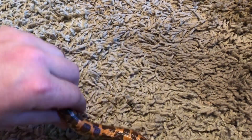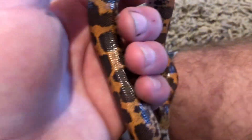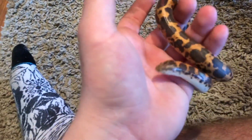He probably doesn't want to be held right now, but he just shed, so he's really pretty right now — got this beautiful coat on him. He's orange and black, as you can see, and almost looks like a leopard.